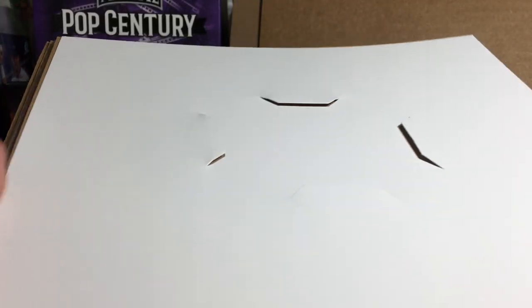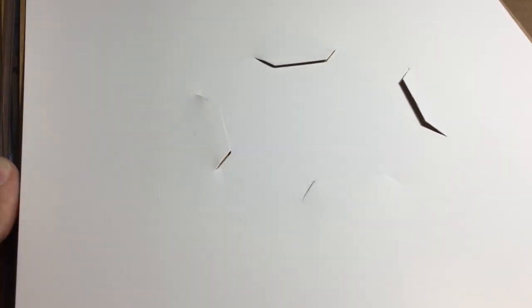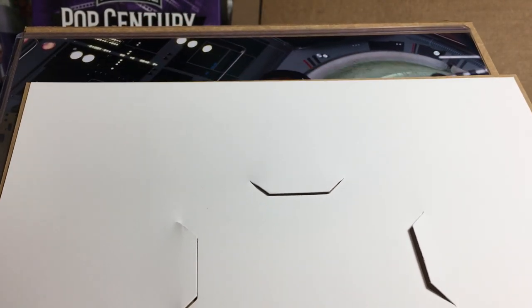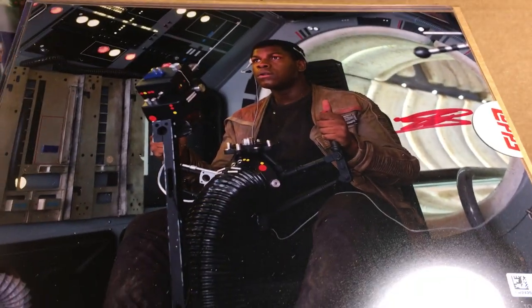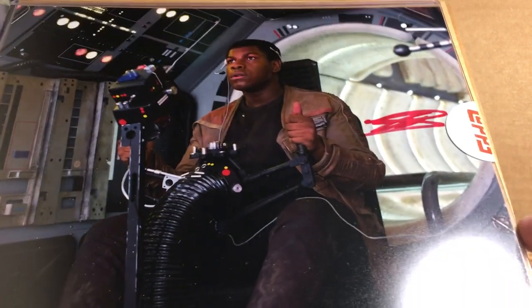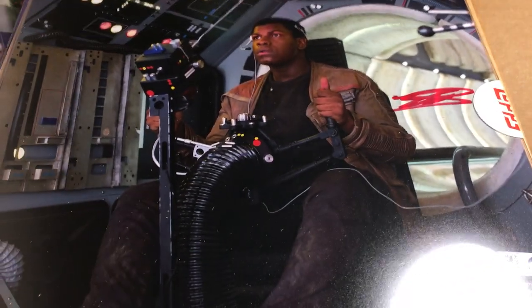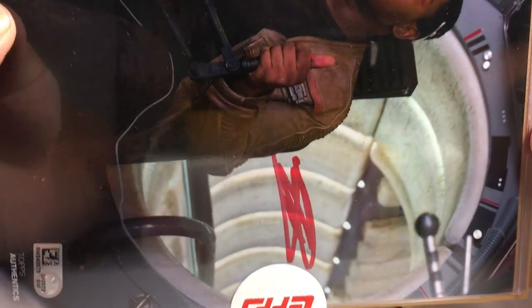Now let's see what we get for our last photo. Kind of looks like the Millennium Falcon back there. There's Finn — John Boyega. I actually have his signed photo already, so that was cool with the red ink. But we got John Boyega in the Millennium Falcon. There's his auto.